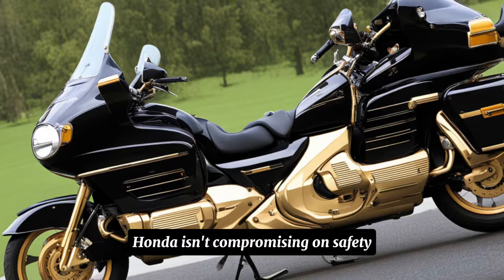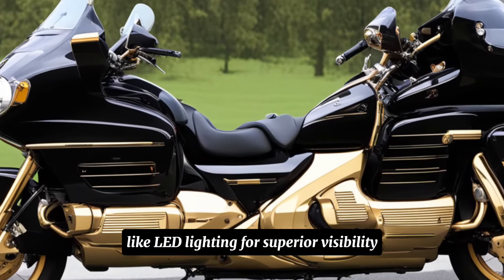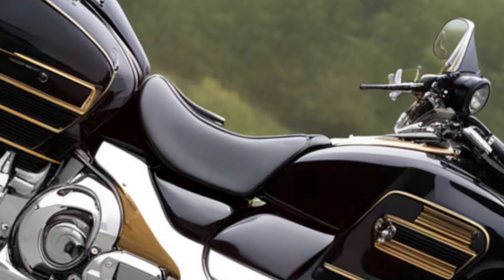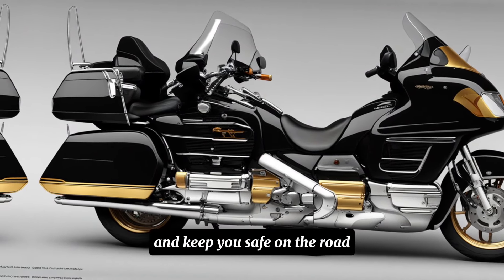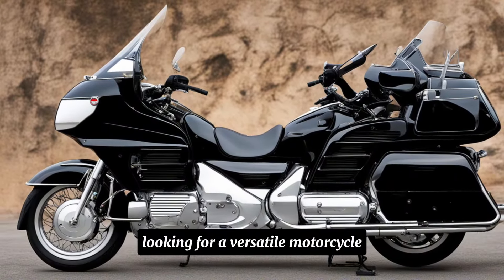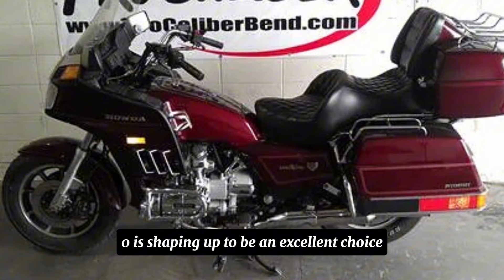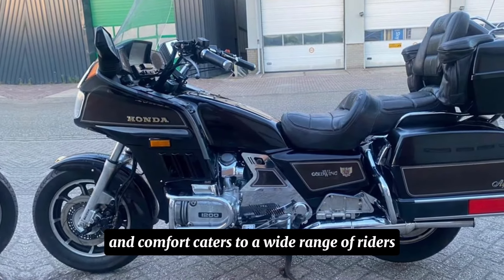Honda isn't compromising on safety. The CB400 will likely come equipped with LED lighting for superior visibility, a digital display for easy access to information, and the latest ABS and traction control systems. Whether you're a seasoned rider looking for a versatile motorcycle or a newcomer eager to experience two wheels, the 2025 Honda CB400's blend of innovation, performance, and comfort caters to a wide range of riders.